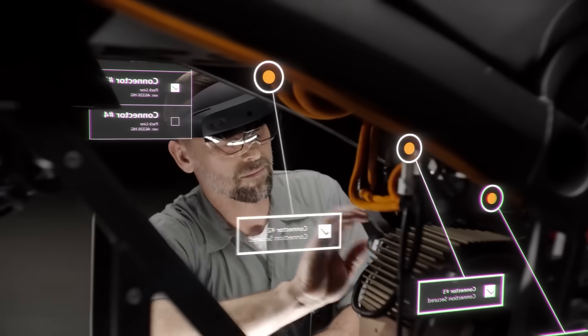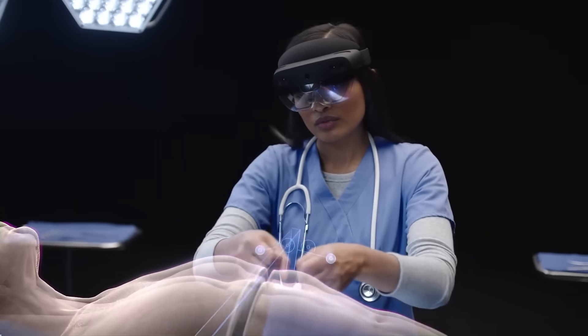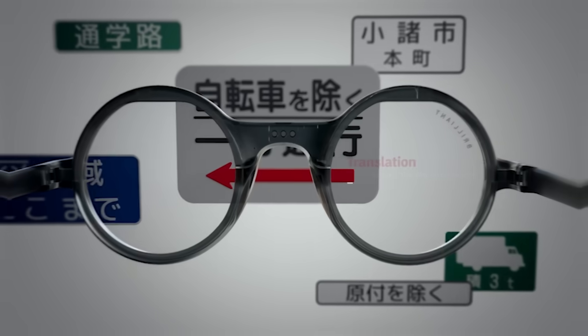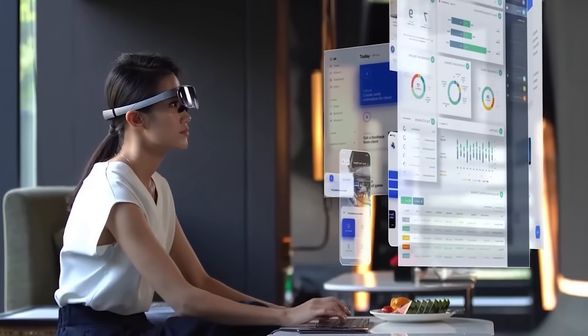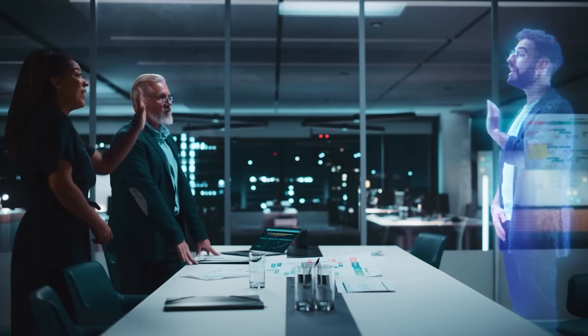AI smart glasses aren't a concept anymore. They're here, they're real, and they're getting smarter by the minute. In 2025, we're seeing a wave of jaw-dropping smart eyewear that goes far beyond notifications. These glasses can translate languages in real time, guide your walking directions, summarize your emails, record your life, and even run AI agents that talk back — all without ever touching a screen.